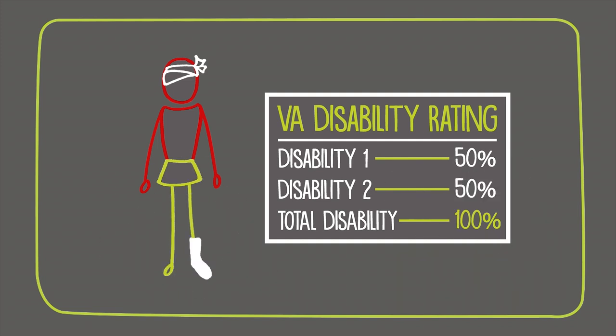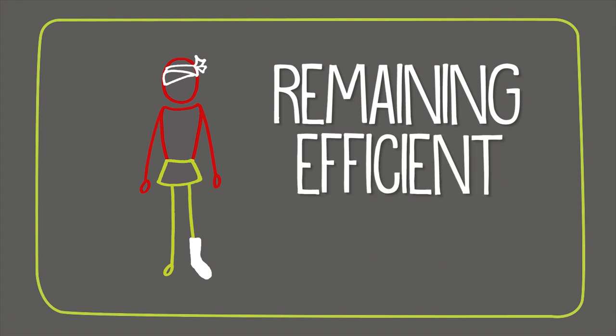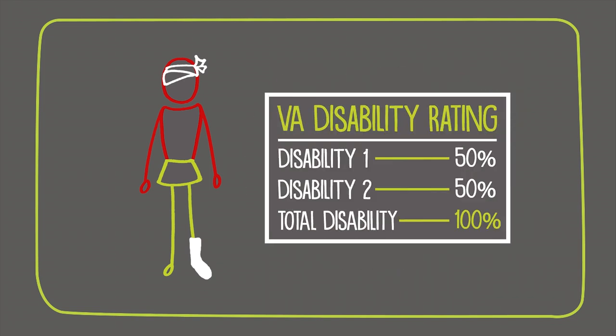The second disability is also rated at 50%, but not at 50% of the total person, but 50% of the remaining efficient person. 50% of 50 is 25, so that means only 25% is added to the first 50% disability.